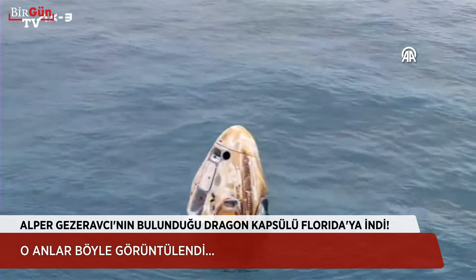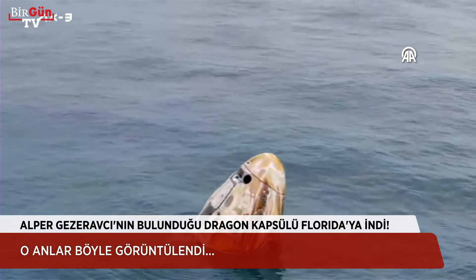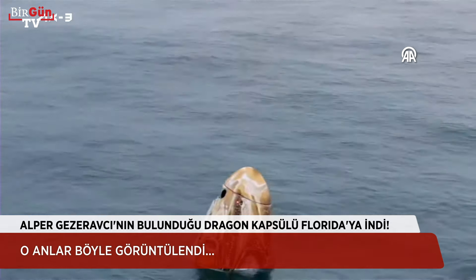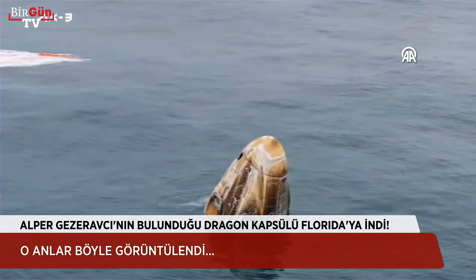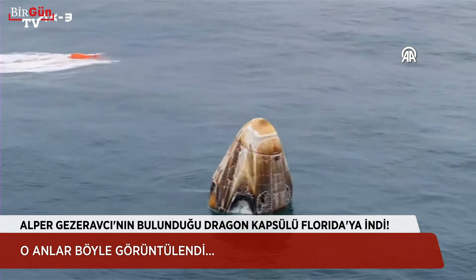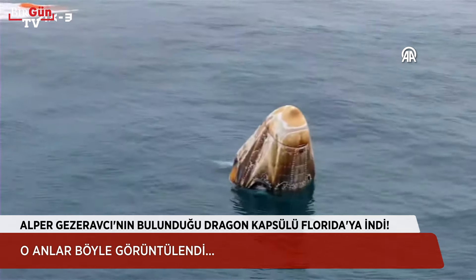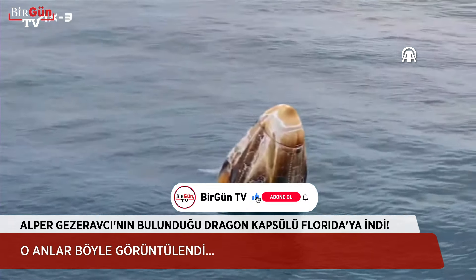SpaceX confirms environmental assessment is not necessary. Some good comms there. The teams have been ready and waiting about three nautical miles away, so it's going to take them about 30 minutes to make their way to our crew inside of Dragon.